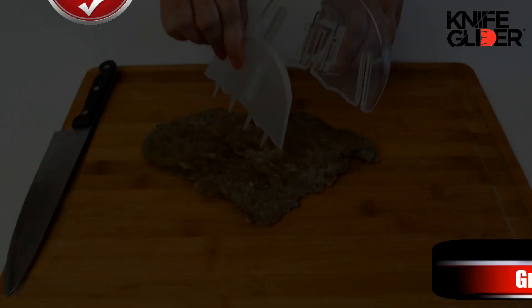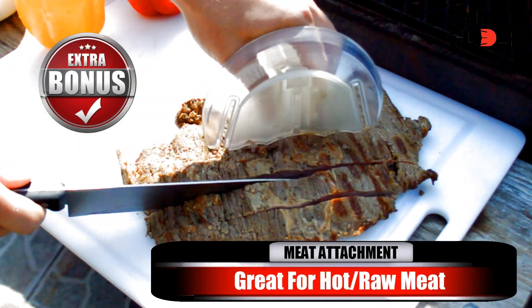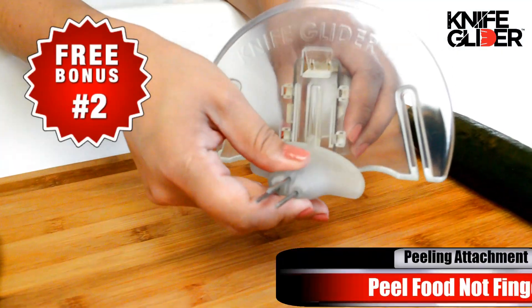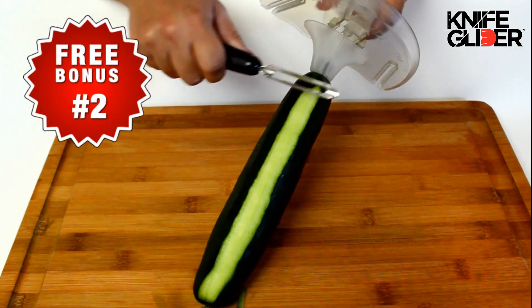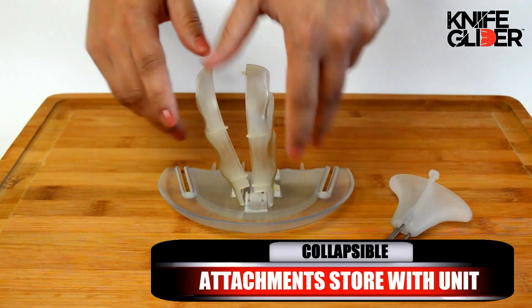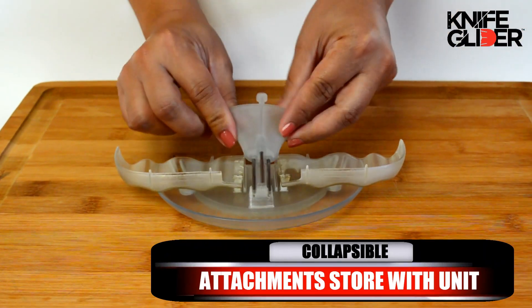But wait, there's more. Order now and you'll receive our exclusive meat attachment to safely cut hot meat. That's not all — act now and you'll receive our peeling attachment. Never nick your fingers again while you're peeling. In seconds, the Knife Glider collapses and stores with all of its attachments.